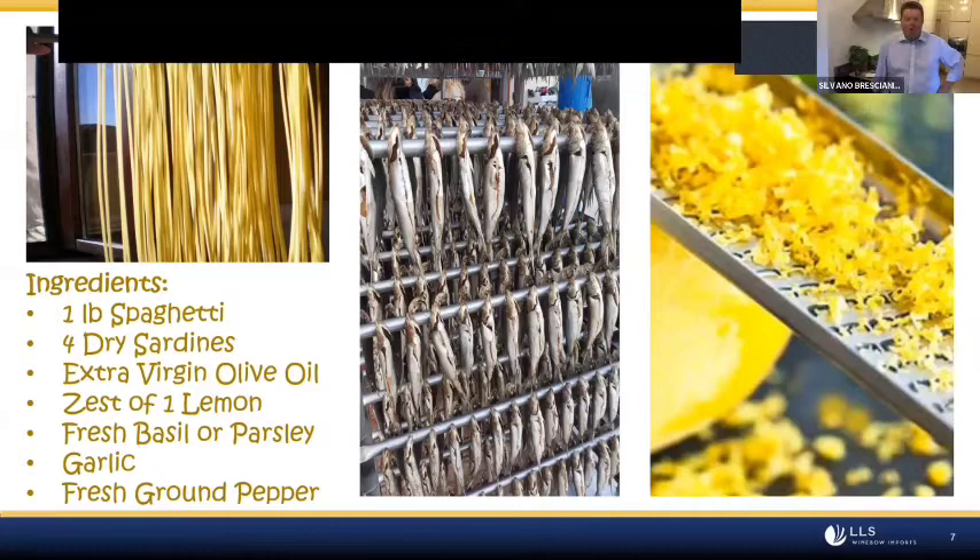Now, with only half an hour left, let's get cooking. Silvano is going to prepare a dish that is very simple but very friendly with our wine. It will be spaghetti with sardini — sardines from Lake Iseo. The lake is small, and we have fishermen who keep the older tradition alive.